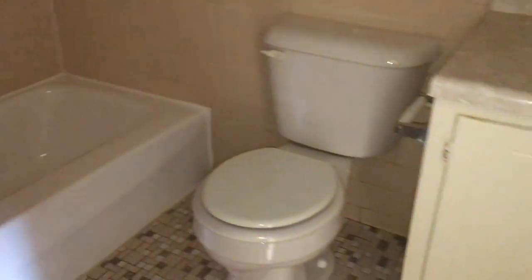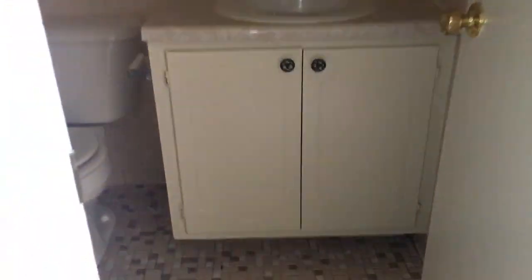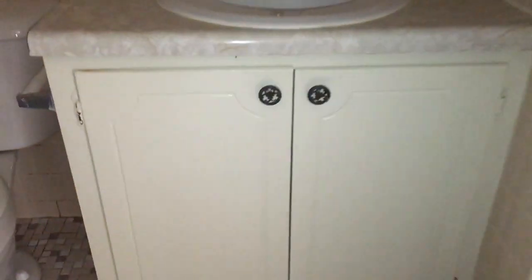Your furnace closet is here, and you come along to the bathroom. One full bath with ceramic tile. Nice tub. Your vanity — it's a nice deep vanity with lots of storage for you.